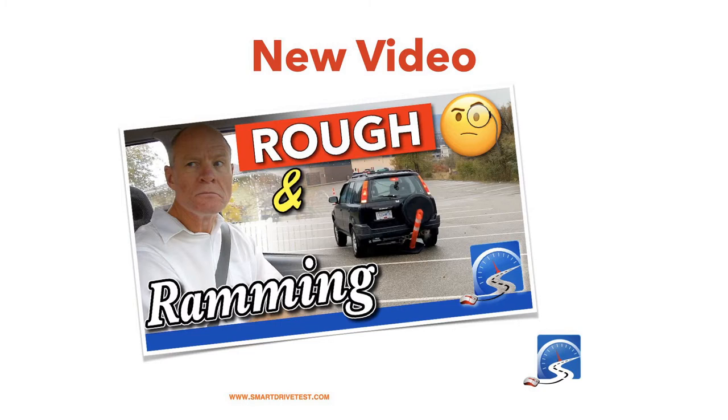New video this week — Rough and Ramming. It's a video about the second lesson you should be doing after you get a little bit comfortable with the vehicle and you're learning how to drive. Just go down to the parking lot, get some pylons, set them up, and be a little aggressive on the brake, the steering wheel, and the throttle. That way, if you get into trouble on the road, you'll know what the car is going to do when you hammer on the brakes.